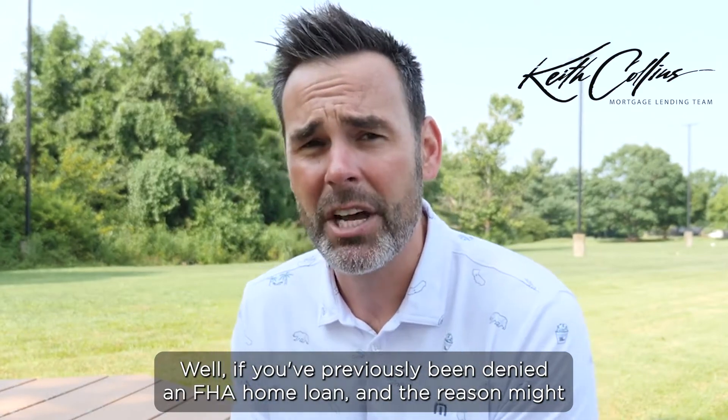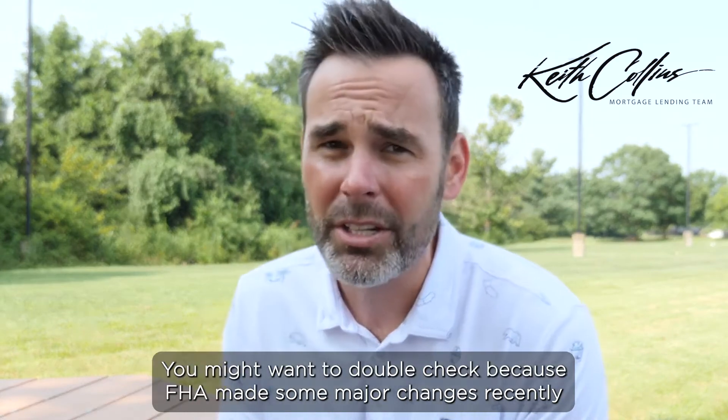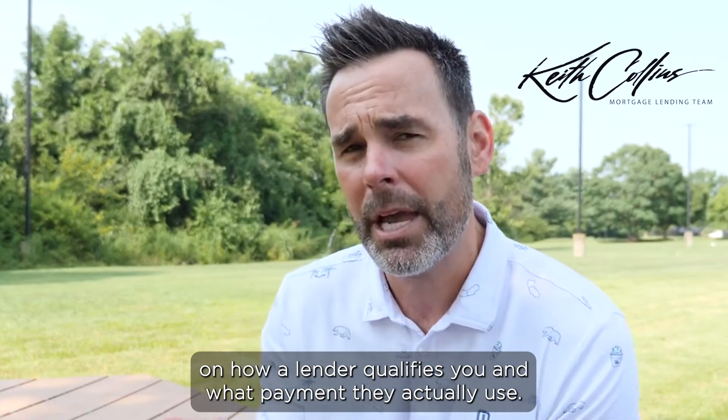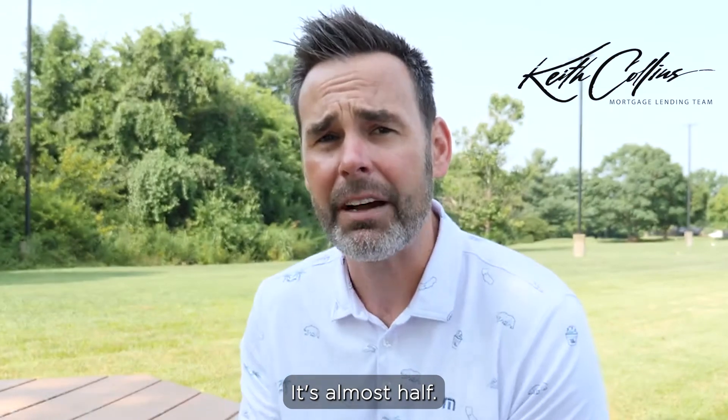If you've previously been denied an FHA home loan and the reason might have been around your student loans, you might want to double check, because FHA made some major changes recently on how a lender qualifies you and what payment they actually use. It's significantly lower — it's almost half.